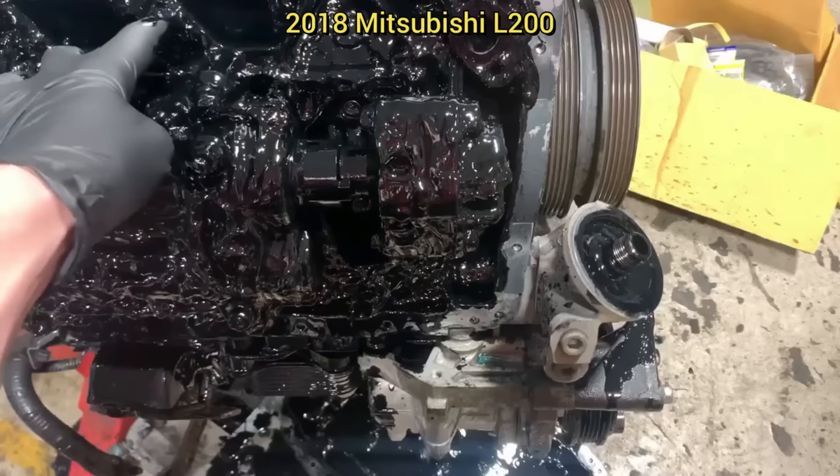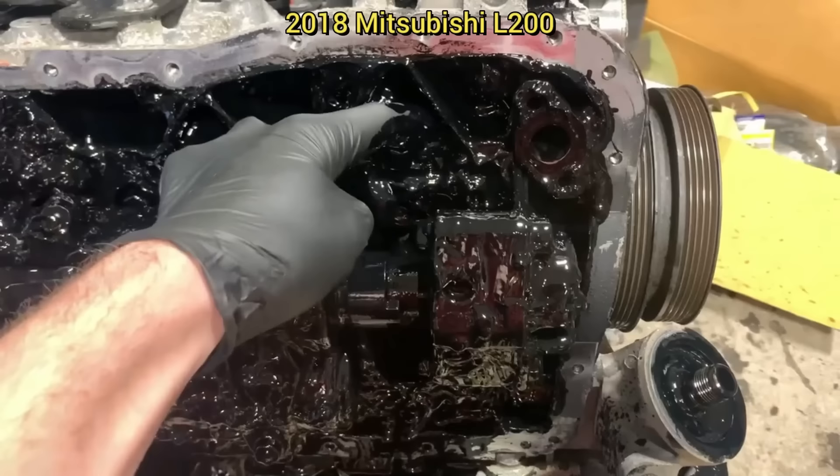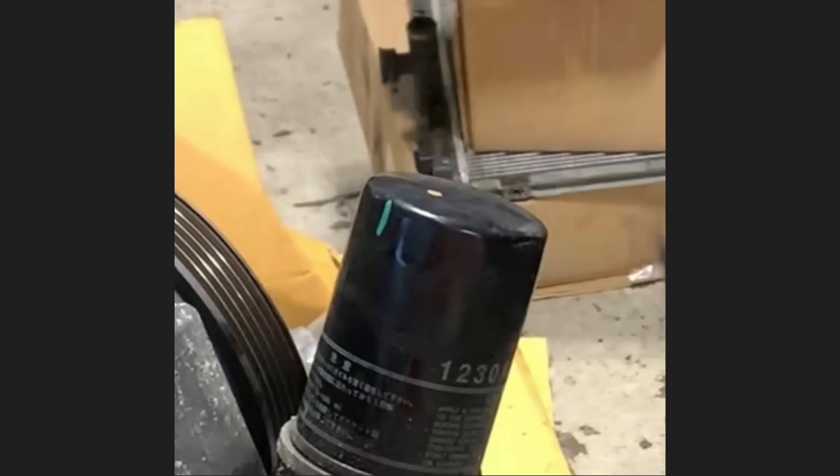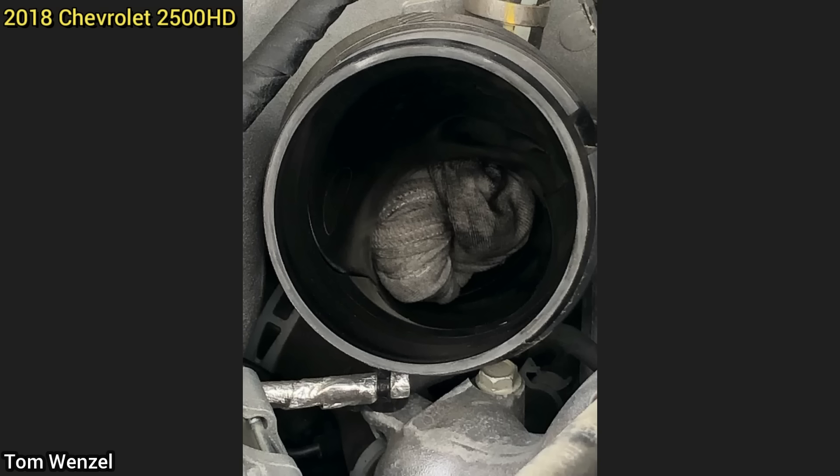This vehicle was towed in as it won't start, and the technician found the engine to be seized. The customer mentioned to the shop that they never changed the oil since new, and the vehicle now has 78,000 miles on it. The technician noted this customer's vehicle also had a full maintenance package included in their lease, and you can still see the factory marking on the original oil filter.